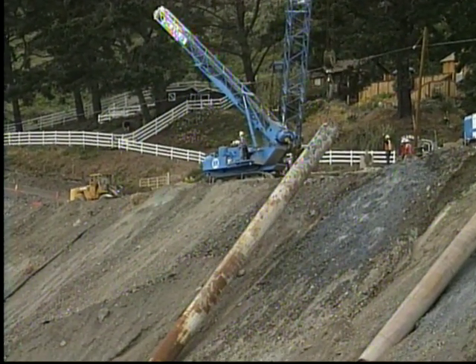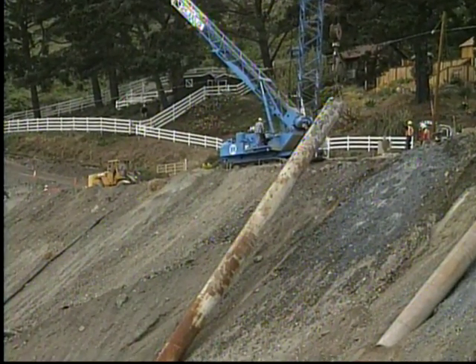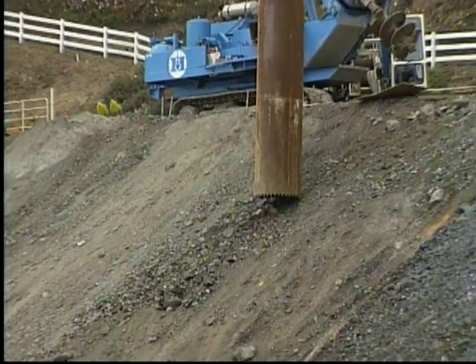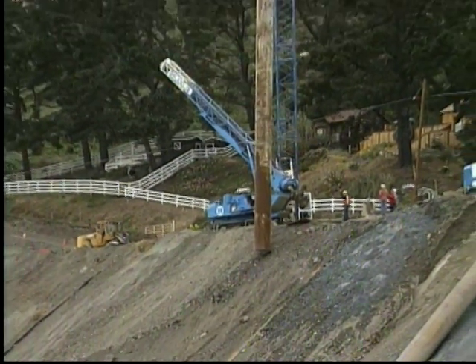Casing is carefully lifted prior to being placed into the hole. The casing will keep the surrounding ground from collapsing, allowing the machine to drill out the rest of the hole. During the drilling, large boulders were encountered, complicating the job.